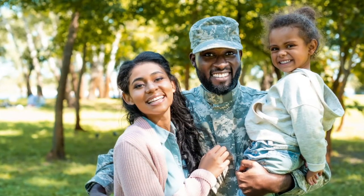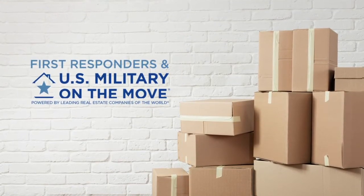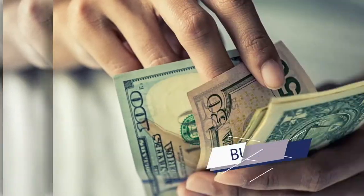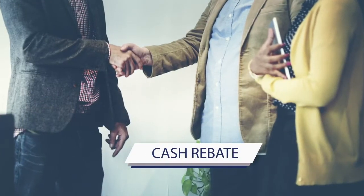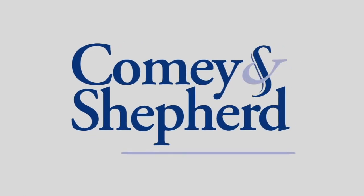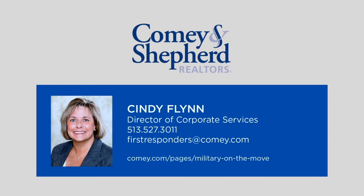Comey and Shepherd Realtors values the service of our first responders and U.S. military personnel, and we want to give back to those who have already given so much to our community. First Responders and U.S. Military on the Move is a free real estate rebate and information program that allows you to earn cash back when you buy or sell a home. You'll receive a cash rebate at closing based on the actual sales price. To learn more about eligibility requirements and get connected with a licensed real estate agent, contact Comey and Shepherd Realtors today.